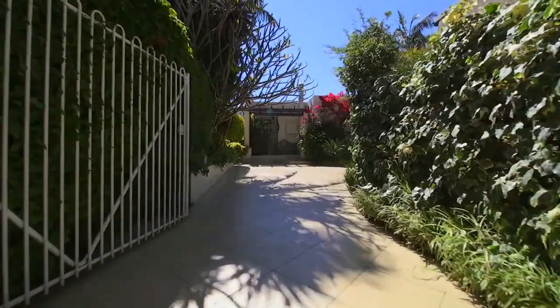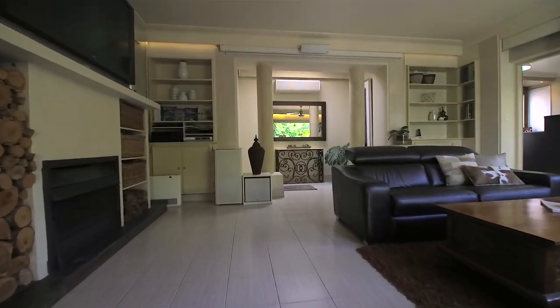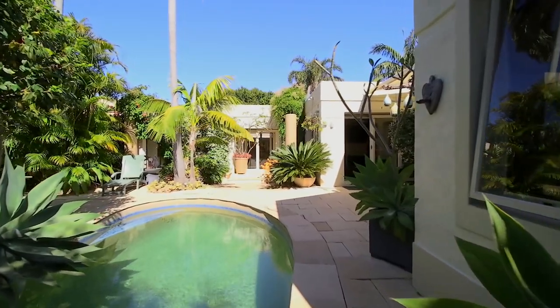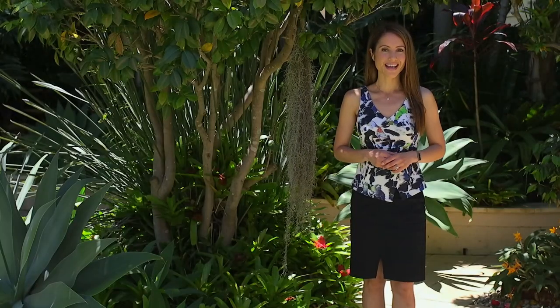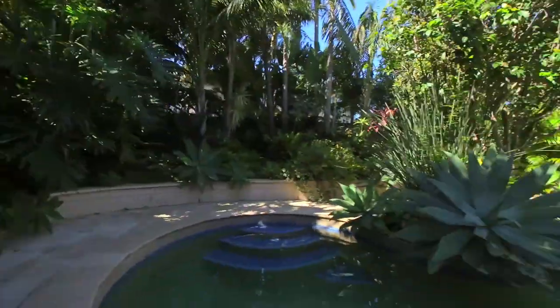Privately nestled away from the road, this north-facing hidden oasis reveals premium appointments across a unique Moroccan-inspired level access layout. Destined to impress, the home is surrounded by lush tropical gardens and provides a luxurious indoor-outdoor lifestyle.